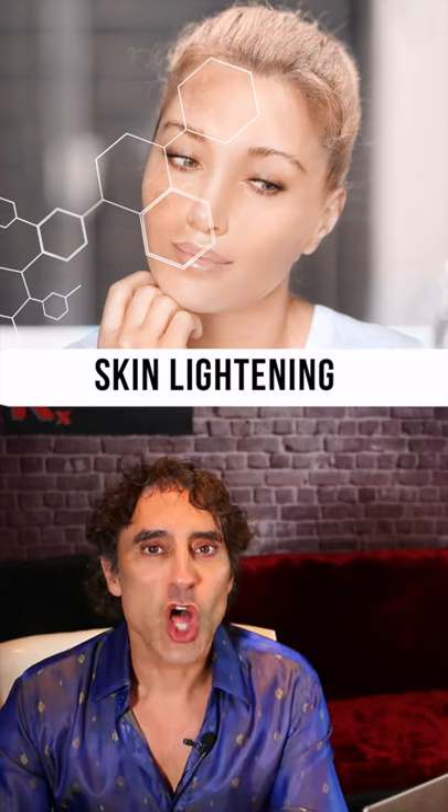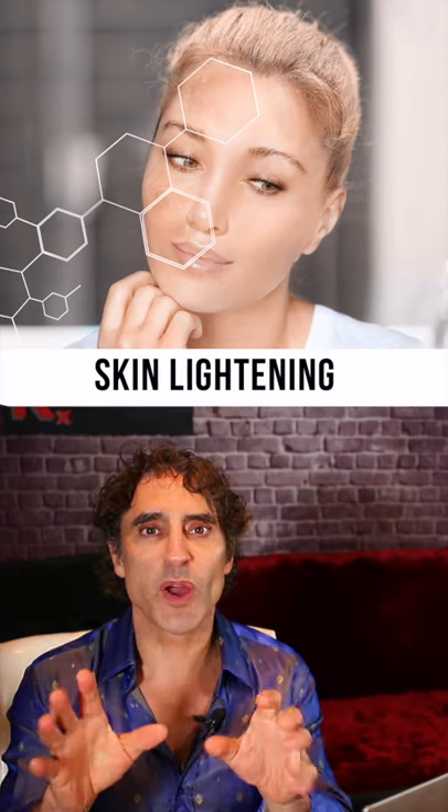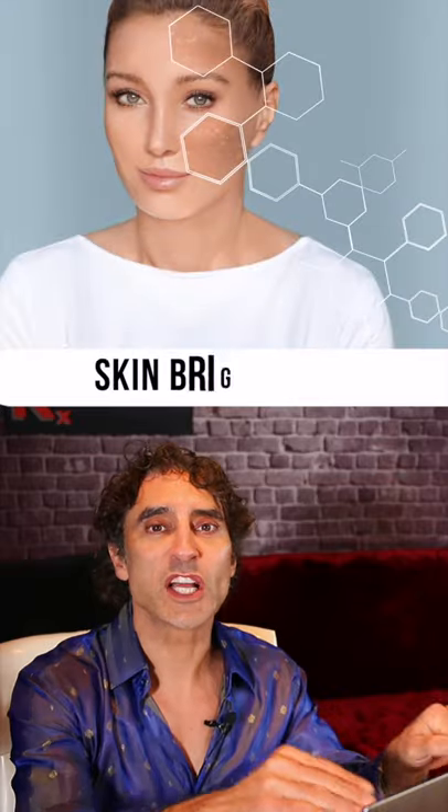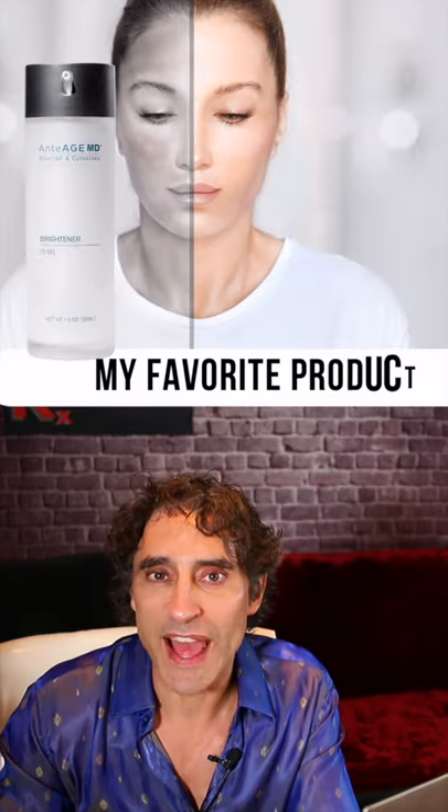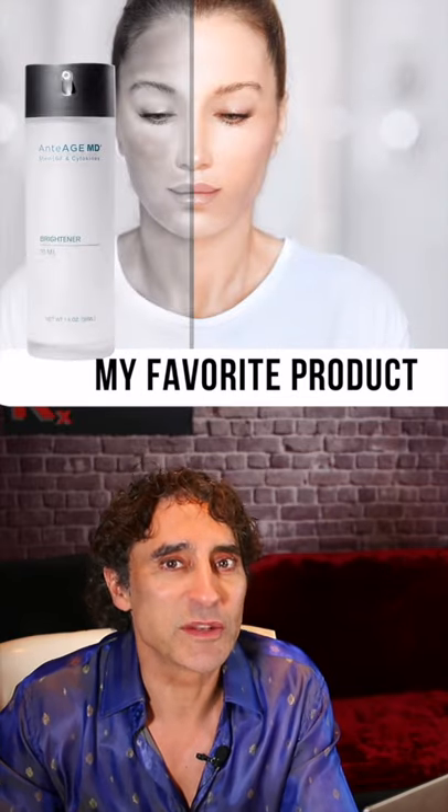Skin lightening — a lot of people want a lighter, brighter complexion and the reduction of brown and sun spots. I have my number one product that I use in my clinic for that, and that is Ontus Skin Brightener.